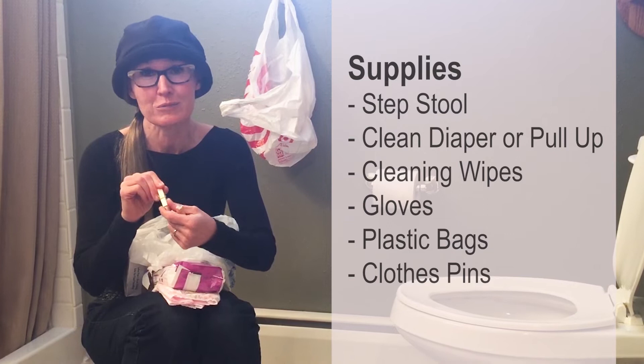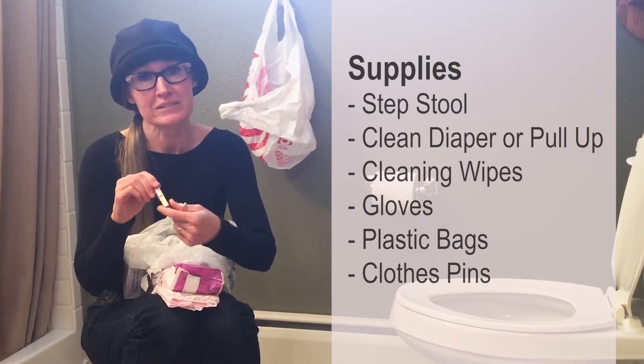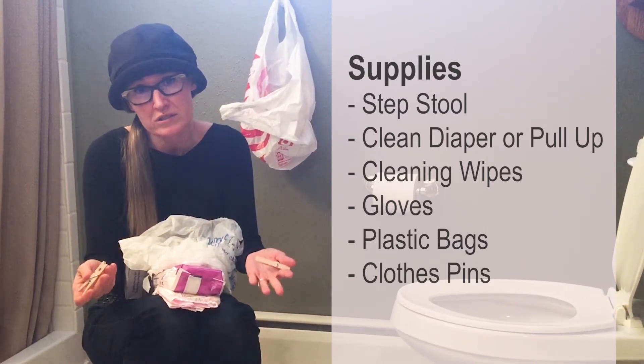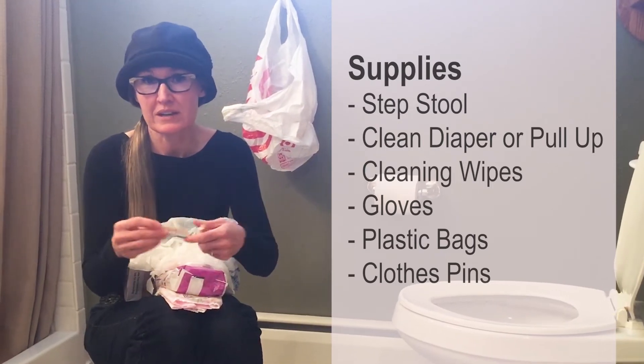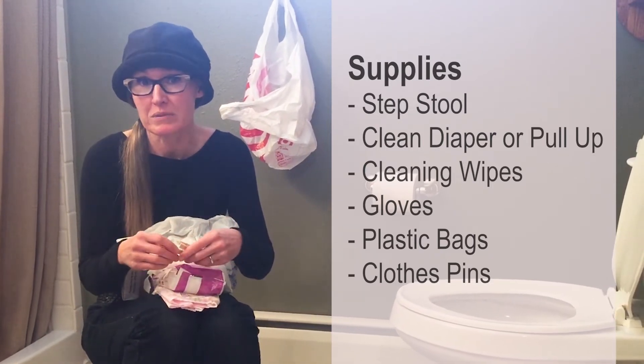I do have wood clothespins here, but wood isn't ideal. Plastic is better because you can wash and disinfect them. Wood can work, but you may just have to throw it away if it becomes soiled.